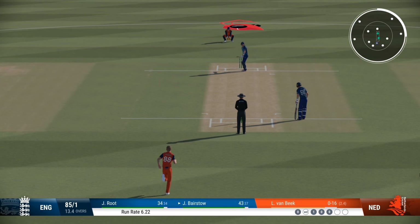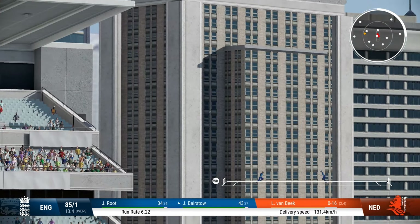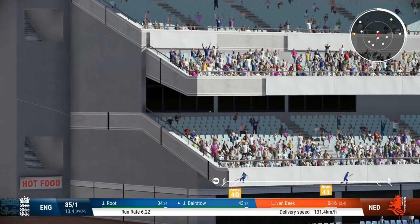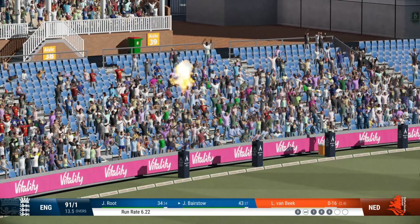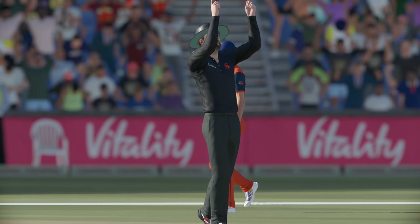Nice solid defensive. Got all of it — and for six! That was seen so early, the timing was brilliant and that has stayed hit. Fantastic.